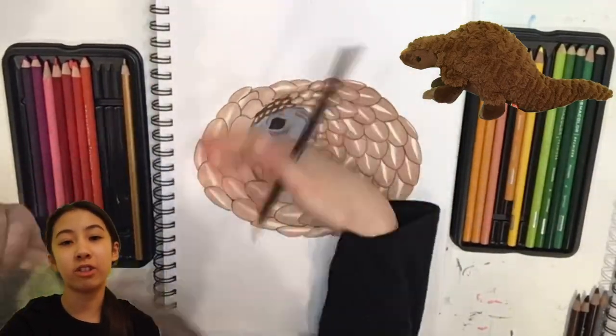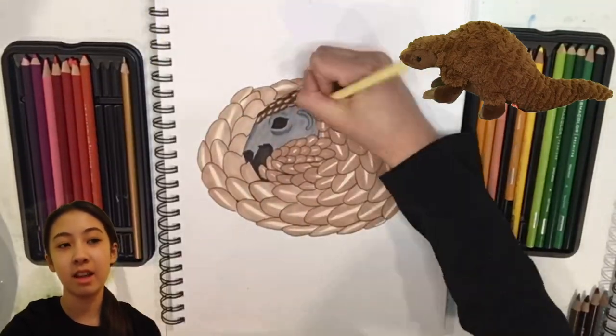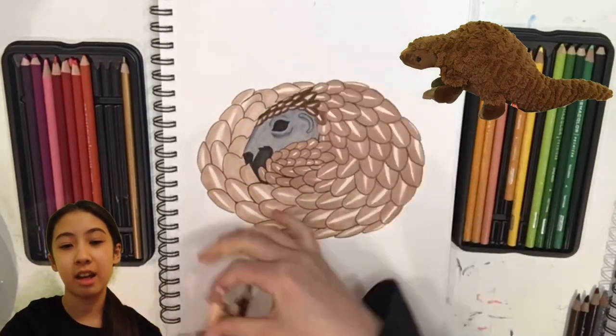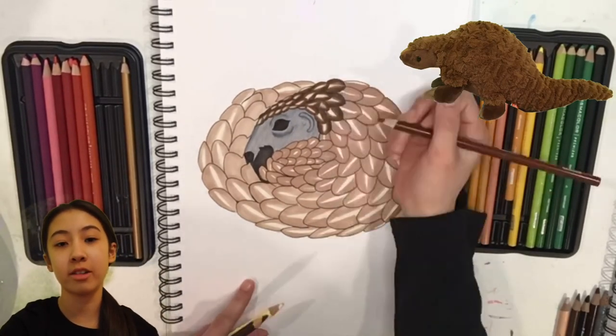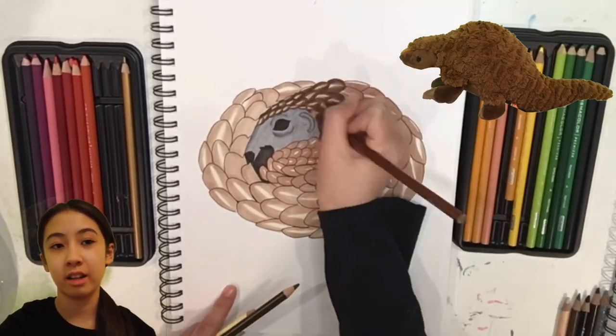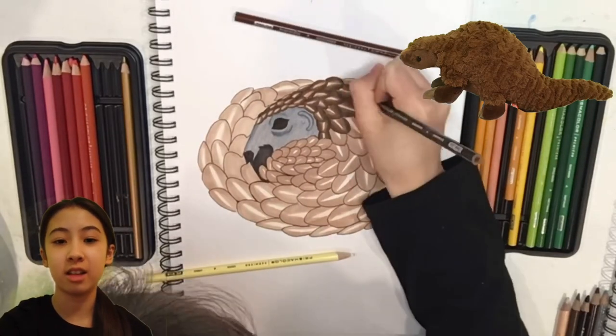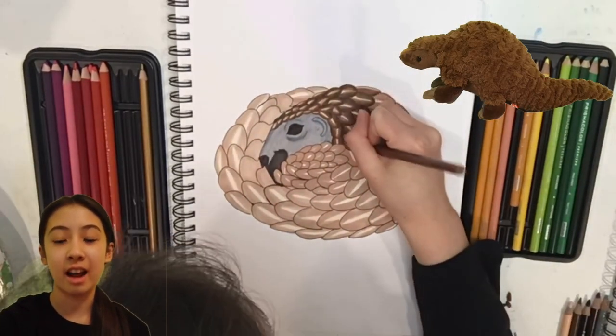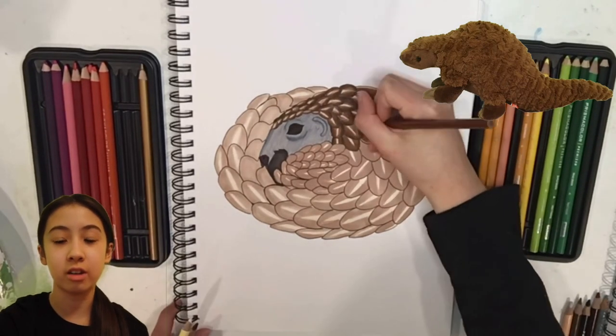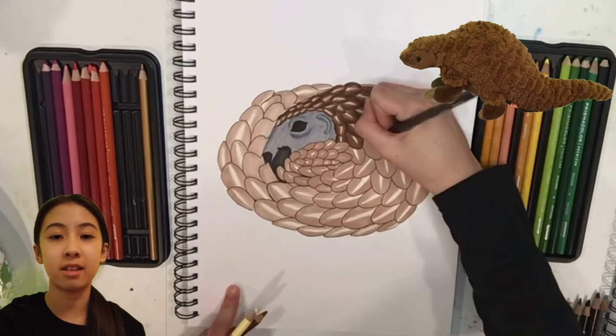One really fun and interesting thing about pangolins is they eat ants and they have a super long tongue that can be as long as their body to lick up all of those ants. And another super interesting thing is they can actually close their ears and nostrils so they can keep ants out.